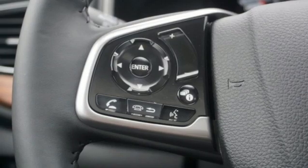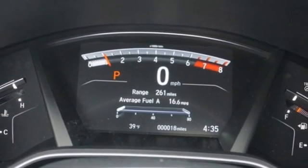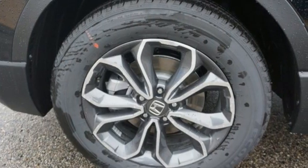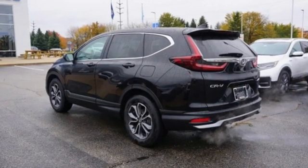Remote engine start, external memory control, express open and closed sliding and tilting sunroof, doors and push-button start proximity key, and memory exterior door mirror settings.